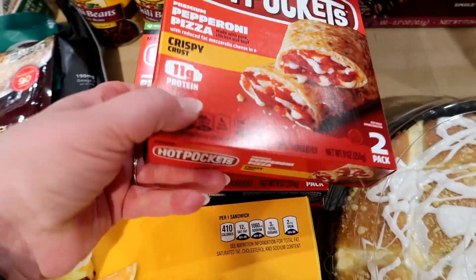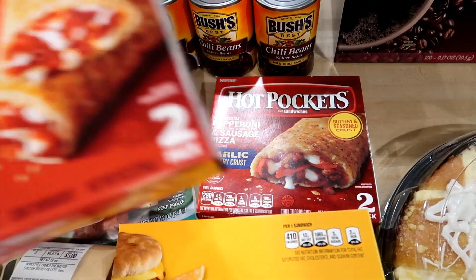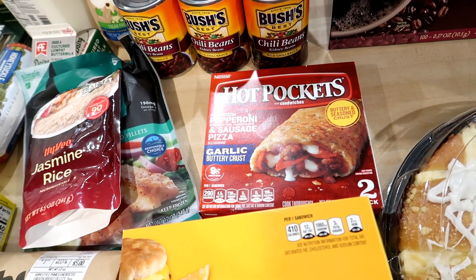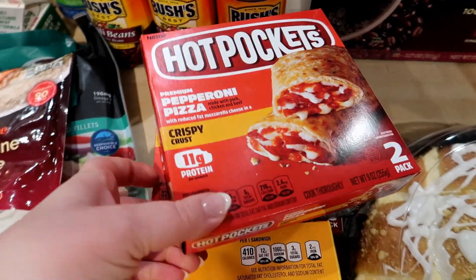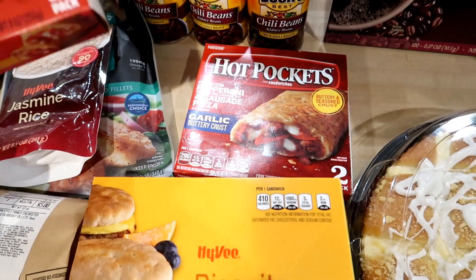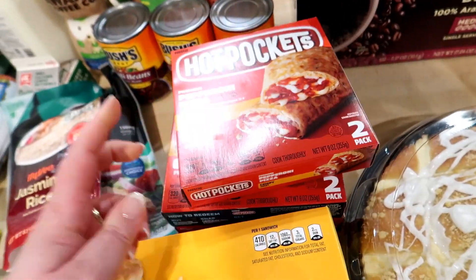Hot Pockets — I haven't purchased these in a while and the kids liked them for after school snacks. These were actually on sale for $2 a box. Another thing I want to say is that if the sign says like five for $10, you don't have to buy five boxes to get the $2 price — you can buy as many as you want. I went ahead and got three boxes: two pepperoni pizza and one pepperoni and sausage. Two dollars is a really good deal for those.